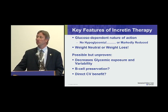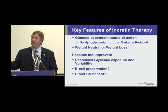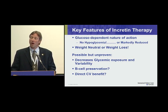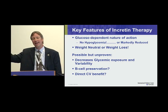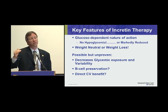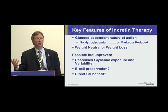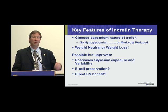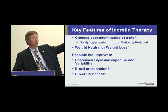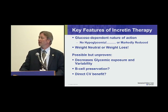What about beta cell preservation? Animal and rodent models really suggest a decrease in beta cell apoptosis and an improvement in beta cell mass, but we've not yet seen that in human studies. Perhaps it's because incretins are used as add-on therapy once patients have failed one or two agents. At diagnosis you're already down to 50% of beta cell function, losing more every year, so by the time incretins are started you may be down 80%. Perhaps that's too little, too late — what I'd like to see is an earlier interventional trial, perhaps in pre-diabetes, something on par with the Diabetes Prevention Program.